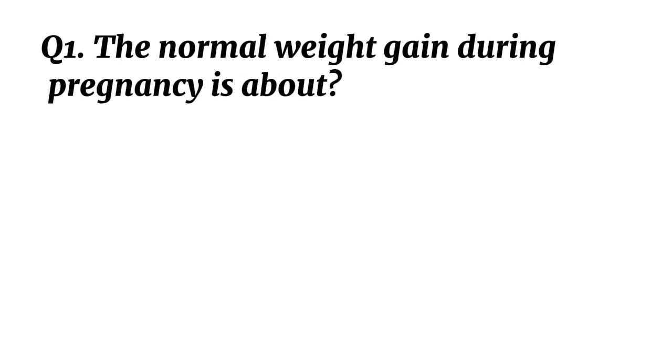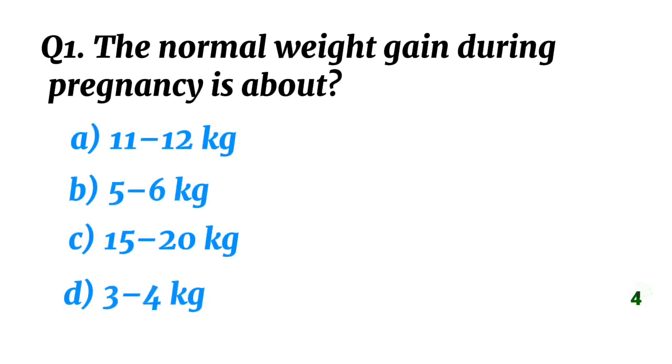Question 1. The normal weight gain during pregnancy is about? Correct option A: 11 to 12 kilograms.